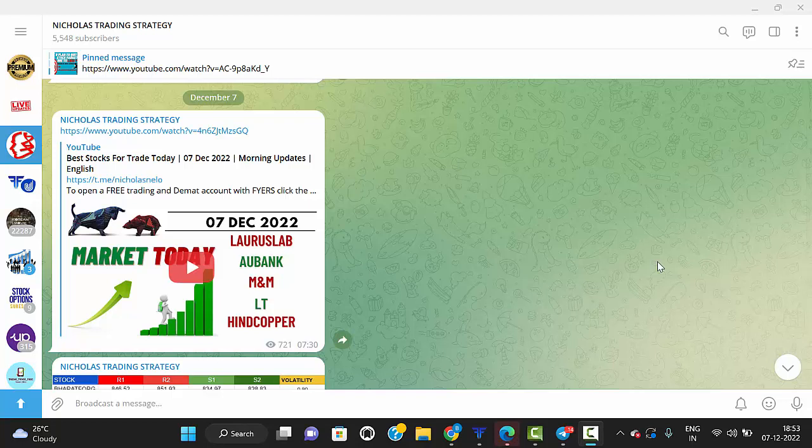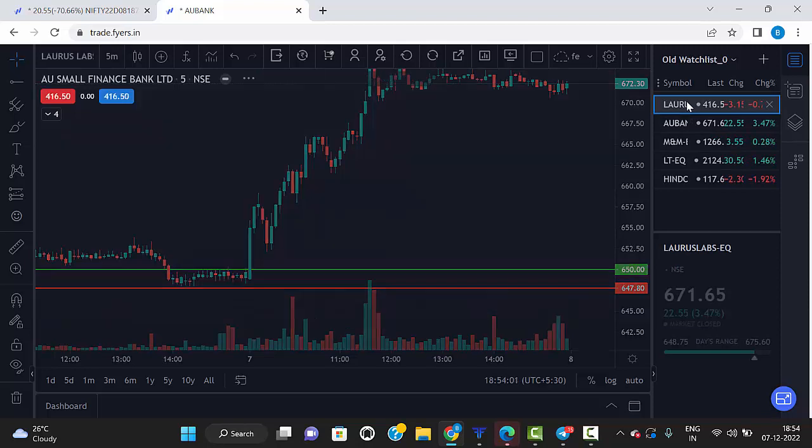Hello friends, welcome to my trading channel. Today morning before market open I gave five stocks with levels, so let's see the performance of those stocks. The first stock I gave was Laura's Lab.